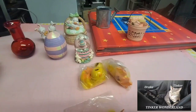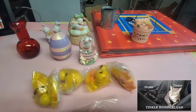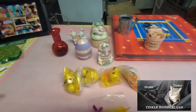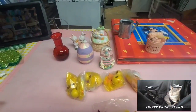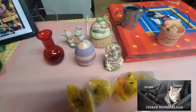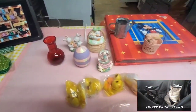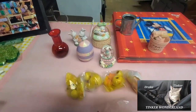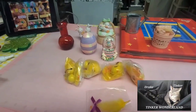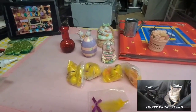So there you have it, guys — that is all of my thrift store haul for today. I hope you enjoyed watching this video. If you haven't subscribed to this channel yet, please consider subscribing to Tinker Wonderland. Thank you to all my current subscribers for your love and support since day one. I'll see you all on the next vlog — God bless everyone, bye for now!